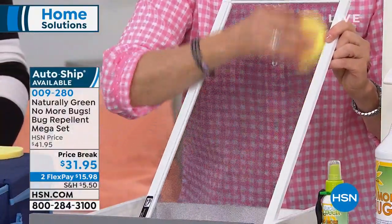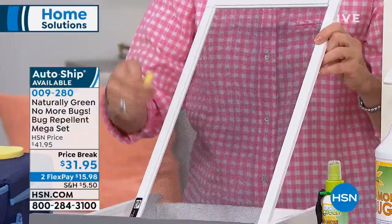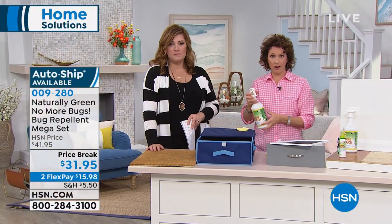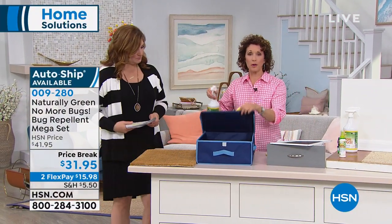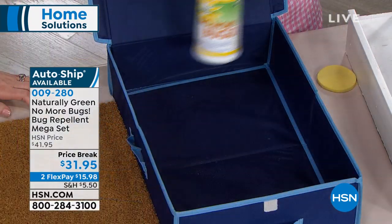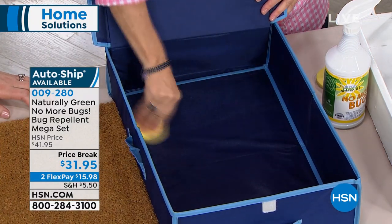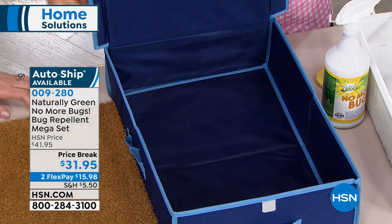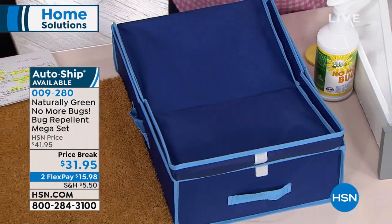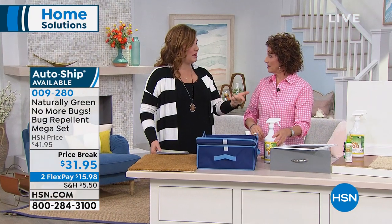If you don't have a cedar chest or cedar closet, no problem. You want to pack your clothes away for spring and summer until the fall — spray that, let it dry, so moths don't eat your wool. How often would you reapply if using it for home pest control?